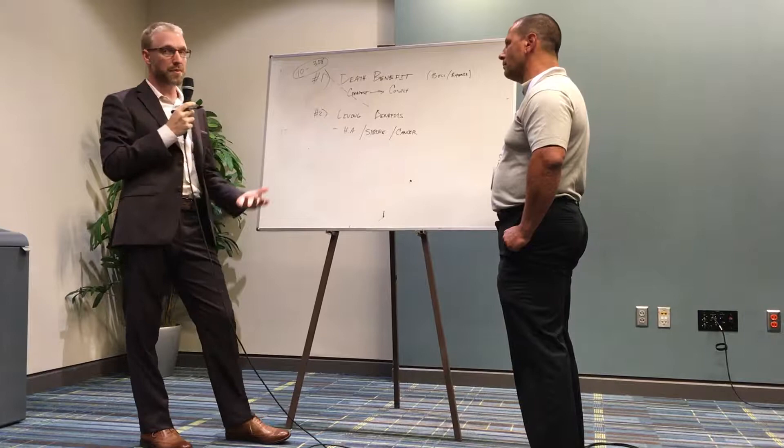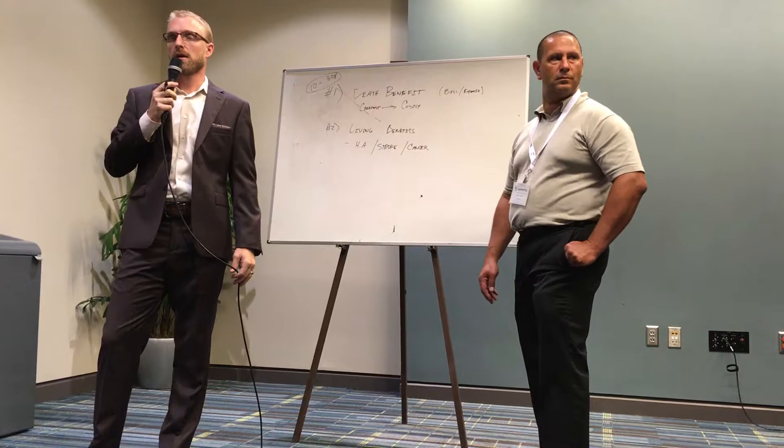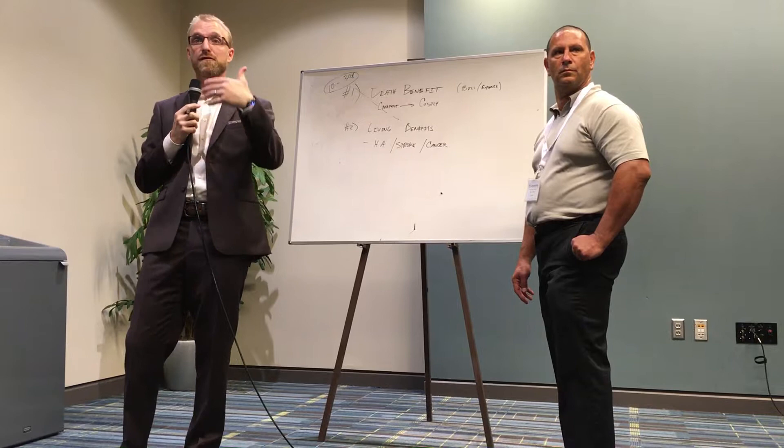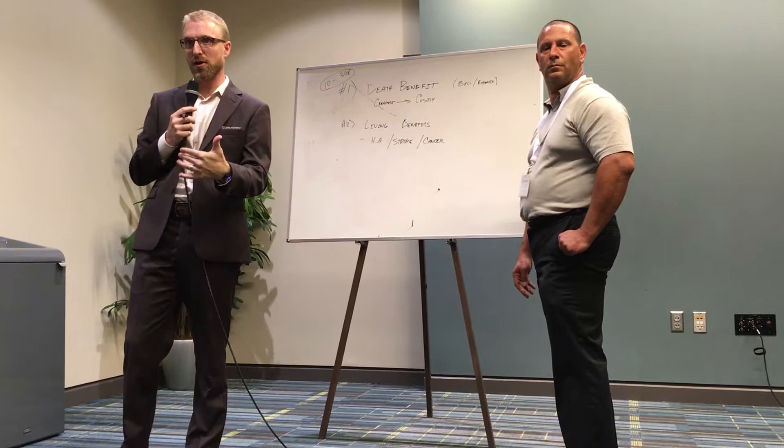Now I'm going to stop here for a second. Have I talked anything about EIULs yet? No. Do you get a feeling of me teaching? Does it feel like I'm selling something? No. So if you guys aren't feeling that, your client's not going to feel that. I just want to make that very clear — it's an educational process.